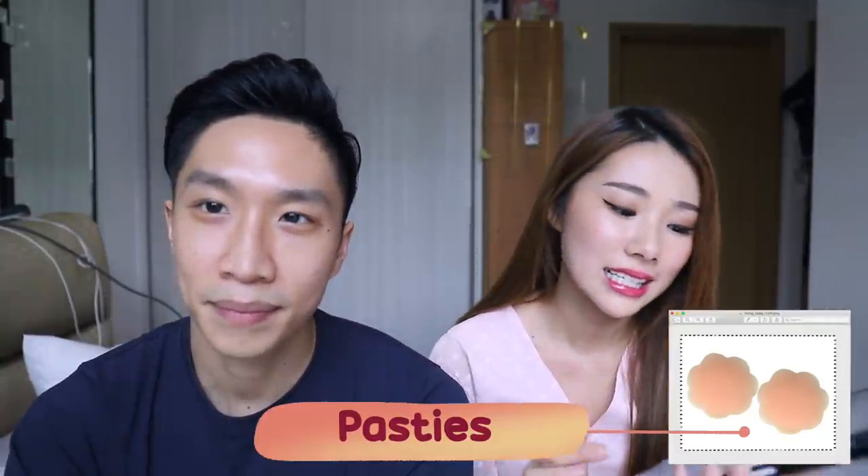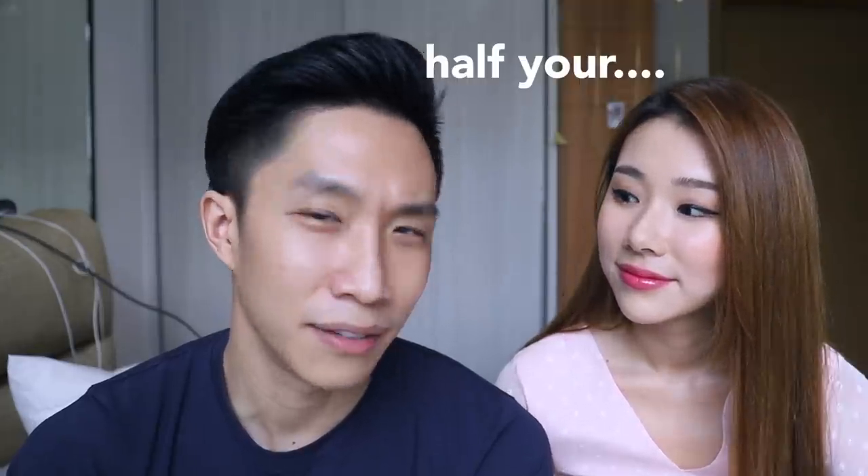Stick-on bra — yes, depends on how big it is. They're actually called pasties. So when would you use these? When you have to wear something where your bra would show. Yeah, that's kind of correct.